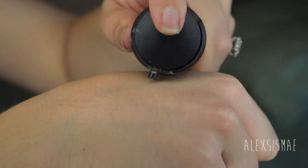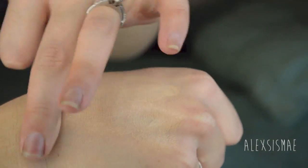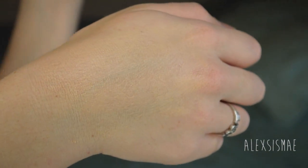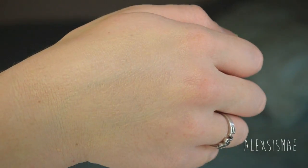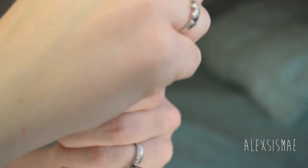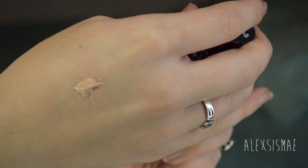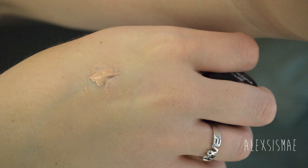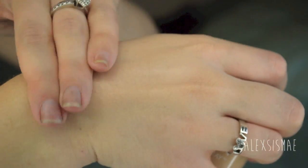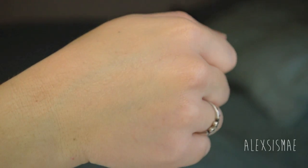First is the MAC foundation — I'm in shade NC20 — and I'll give you a quick demonstration of the consistency on the back of my hand. Then I'll show you the Revlon ColorStay foundation in shade 300. The Revlon is a little bit more liquidy or viscous than the MAC, meaning the MAC takes more time to work and blend out. You can see the Revlon is a bit more blended in, and yes, I know I'm doing it with my fingers and not a brush or sponge.